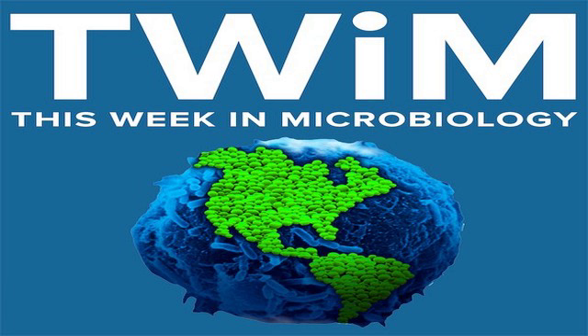We have two great papers today. The first one I came across a couple of weeks ago, and I said I have to do this on TWIM. It has to do with a virus, but it is a virus that infects bacteria. So I think it's perfect for TWIM.